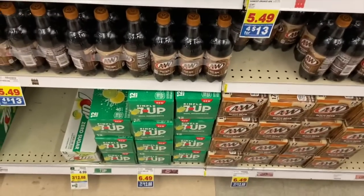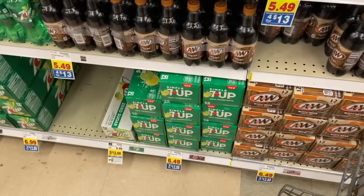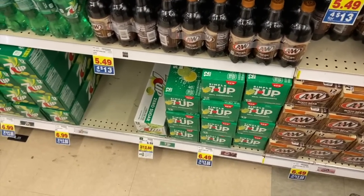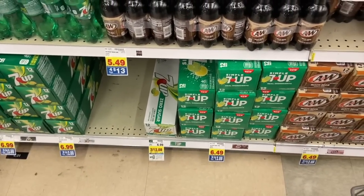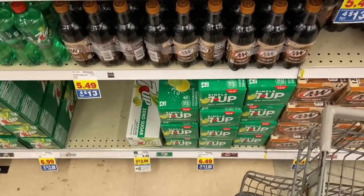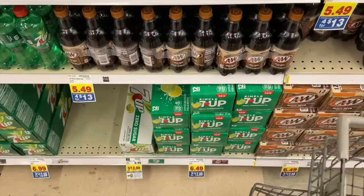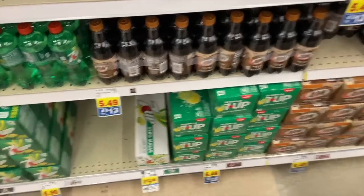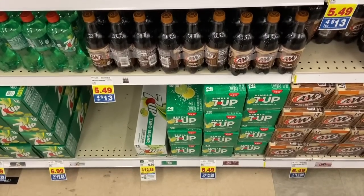I am so excited for this really good deal on the Simple 7 Up — this is supposed to be like 7 Up with healthier ingredients. They're on sale $3 for $12.88, so you have to buy three of them. Then you have a rebate on Ibotta right now for $1.50 back when you buy one, and you'll get that back times three since you're buying three. So it makes these just $2.79 per 12-pack, and they're regularly $6.99 — amazing.